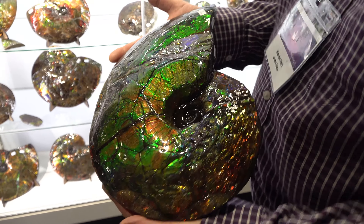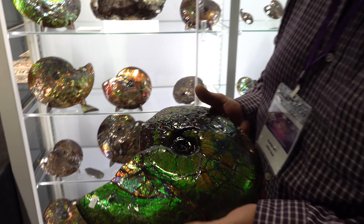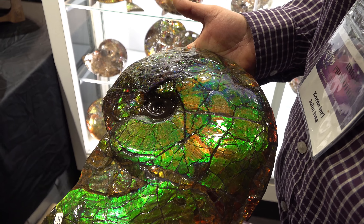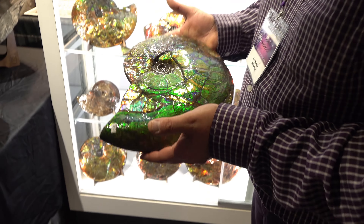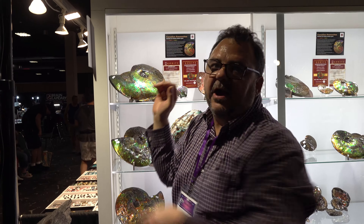The sheen and shine are amazing. A lot of these are broken when we find them — we have to piece them back together and then just hand polish them. Something like this would probably take someone about 50 to 60 hours.